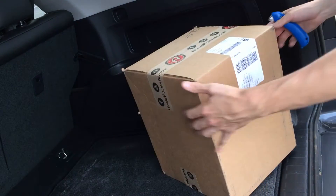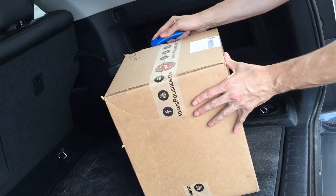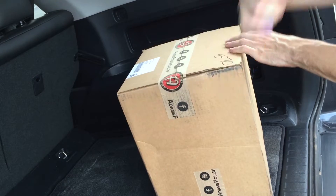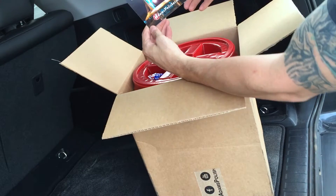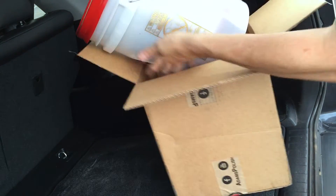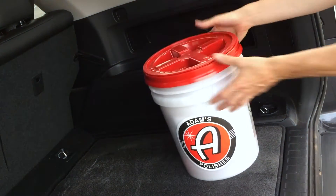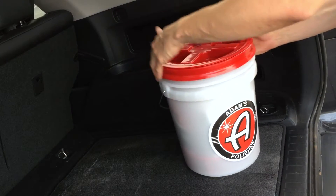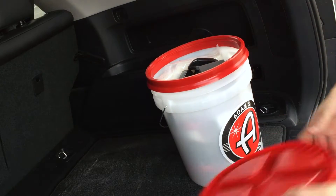I got this package in the mail from Nick Mertz and Adams Polishes — let's see what we have. Seems to be a very good car care company. Wow, a nice little greeting card in there, some mints. Look at this — full of goods!